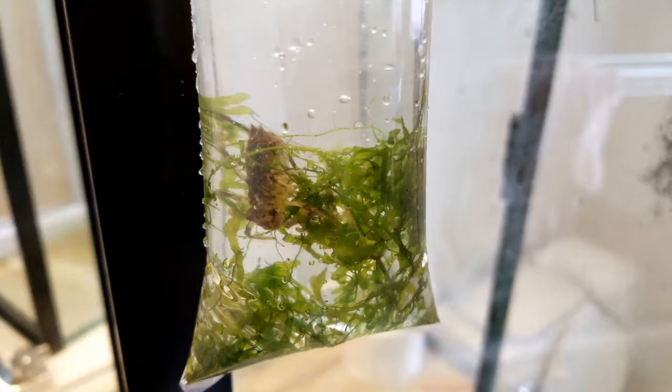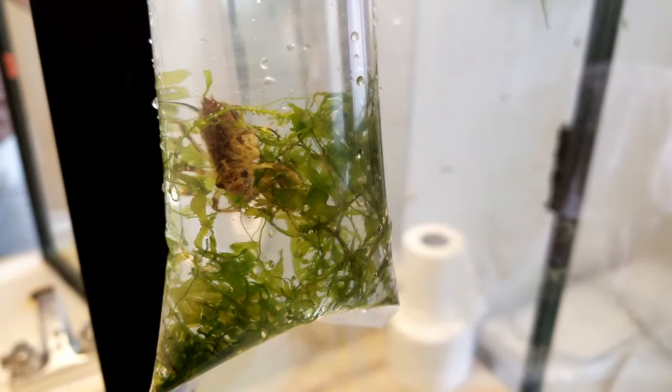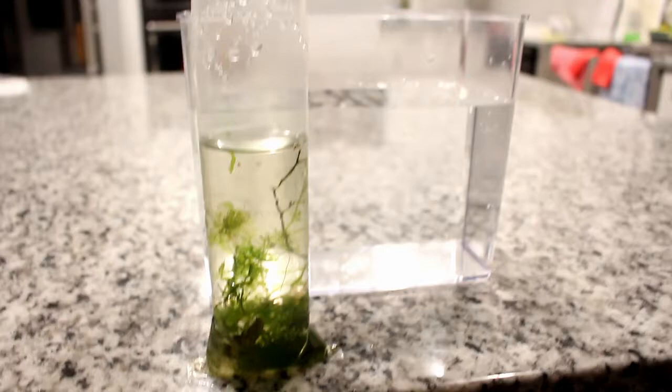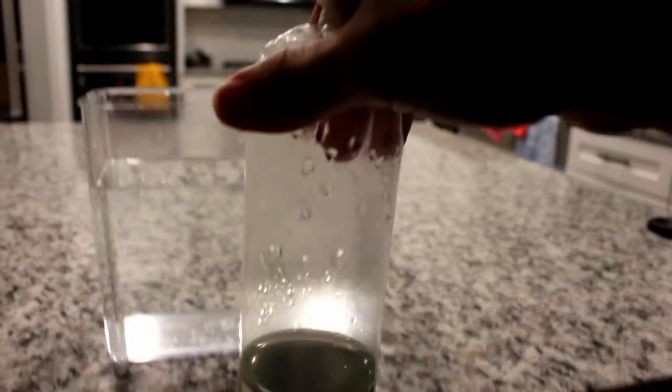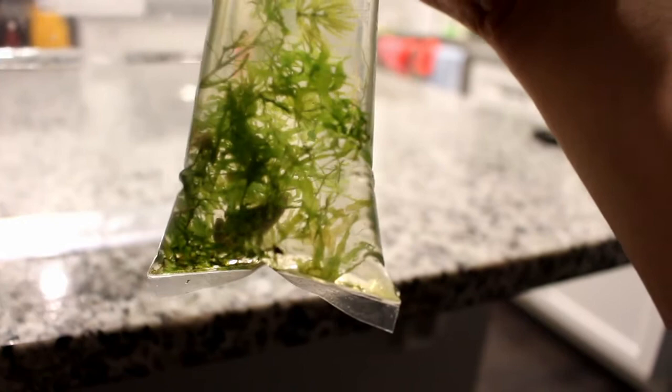I put some plants in so he can hold on to something. He's coming with me. I kind of forgot about this guy — he was sitting in this bag for a while, but it's okay because he's alive still. He's hiding from me. My new pet. He's okay, so I'm just gonna put him in this thing for now.